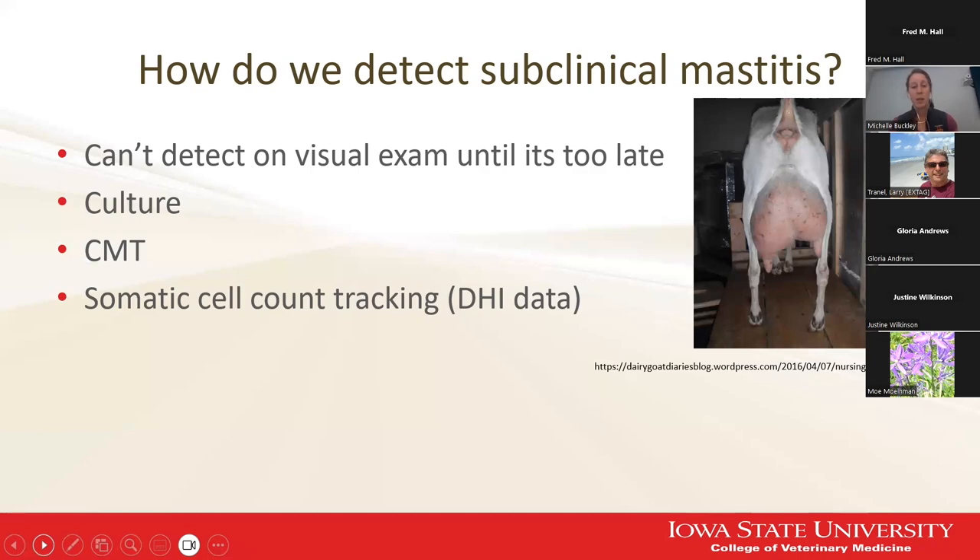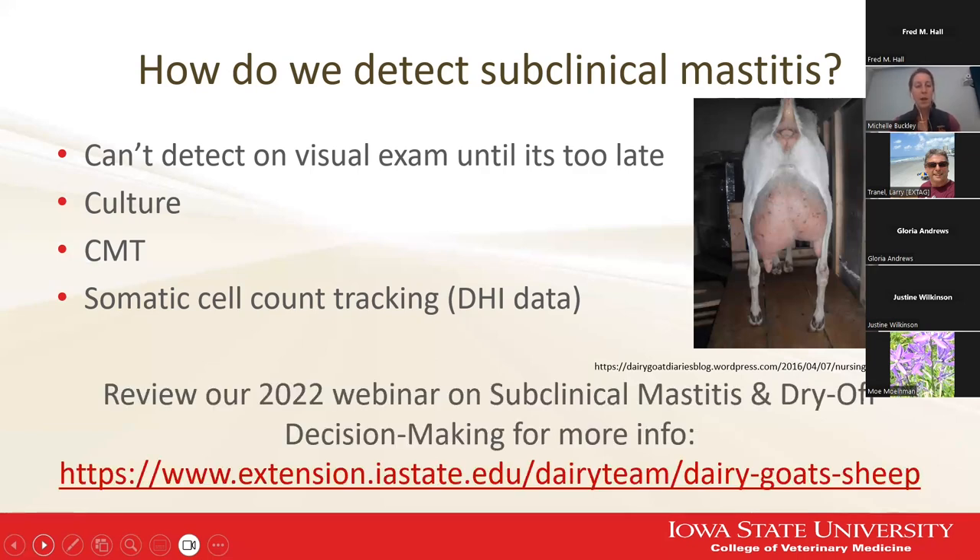DHI data can be really useful, especially when done serially every month or every 45 days, to give us an idea of changes in somatic cell shedding. In 2022, we had a webinar called Subclinical Mastitis and Dry-Off Decision Making — feel free to go and review that presentation on the Iowa State Dairy Extension website. One of the ways we can sometimes detect subclinical mastitis, although not as soon as the infection occurs, is udder asymmetry like we see in this goat here. But this is going to be after the infection has been going on for quite a while, and it may not occur in every goat infected with subclinical mastitis pathogens.